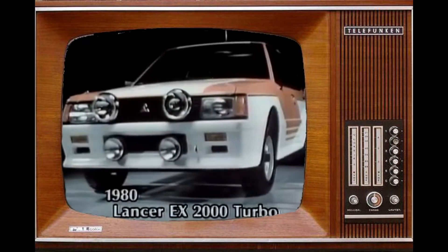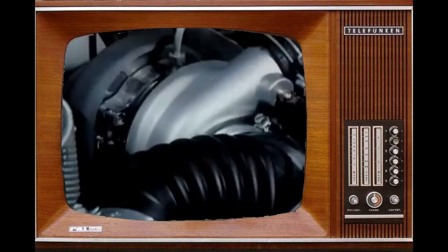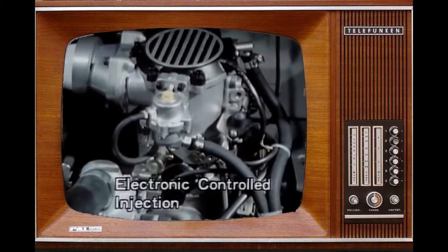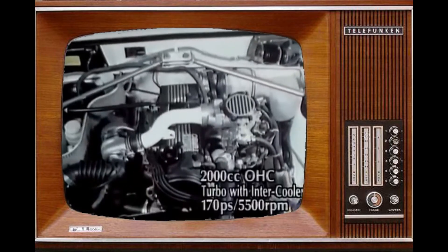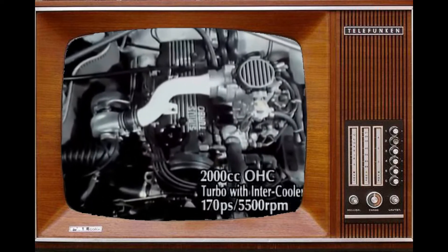The Lancer turbo was developed in order to meet global requirements for a more compact and even more economical car. An original Mitsubishi compact turbocharger with electronic-controlled injection gave the Lancer turbo a very competitive small, light, low-cost engine that generated 170 horsepower at production specifications. This was the 4G63, an engine that continues to be used to this day.